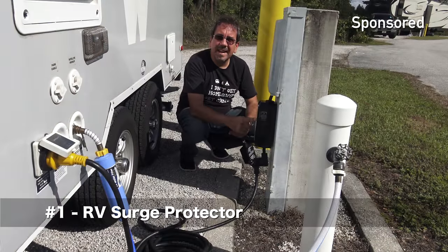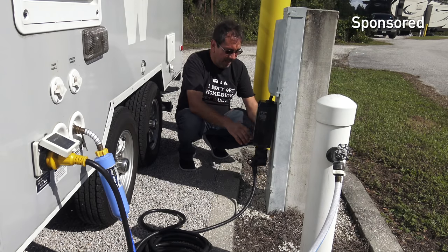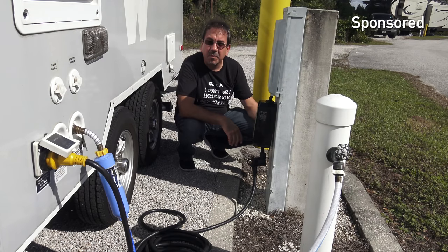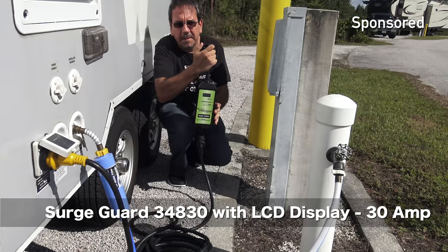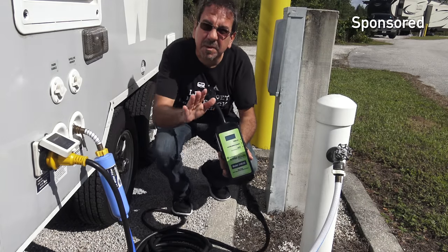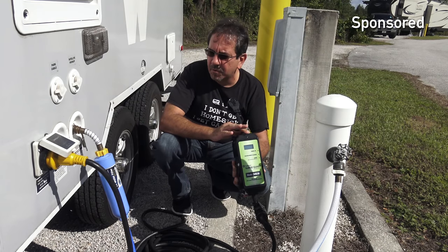Number one: a surge protector unit. I had an entry level unit, but now the nice folks at Southwire sent me this review unit. Let me unplug it real quick so I can show it to you. This is a unit by Southwire — in full disclosure, this is something they sent me as a review unit, and I'm going to give you a fuller review at some point.